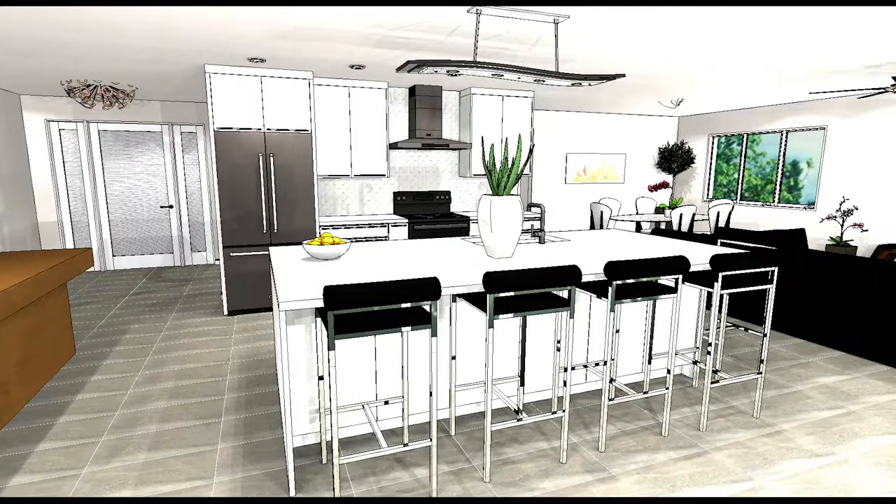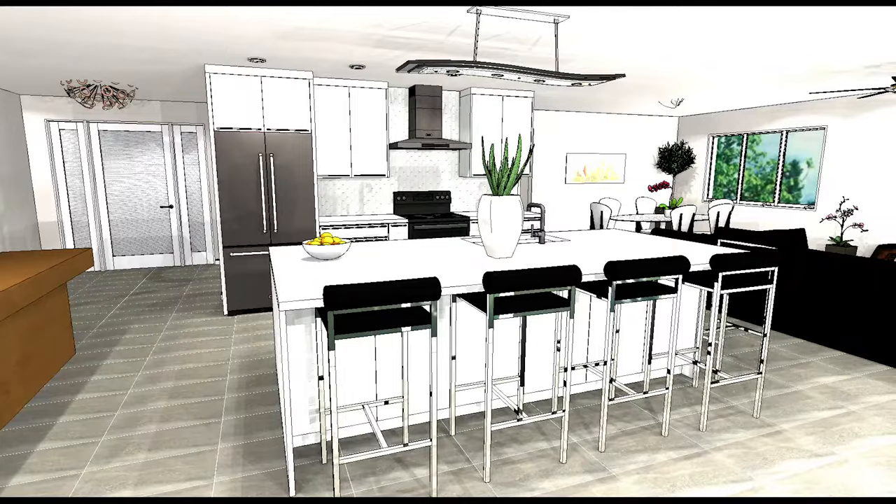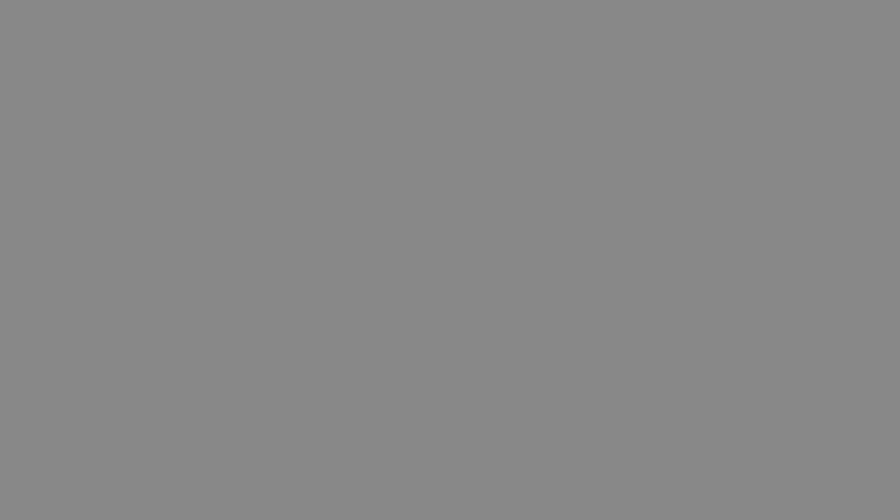The 3D renderings were a great way to present the job prior to the renovation. These renderings gave the couple a preview of what their home would look like when the remodel was completed. The couple stated: it's gorgeous and it's exactly what we wanted.